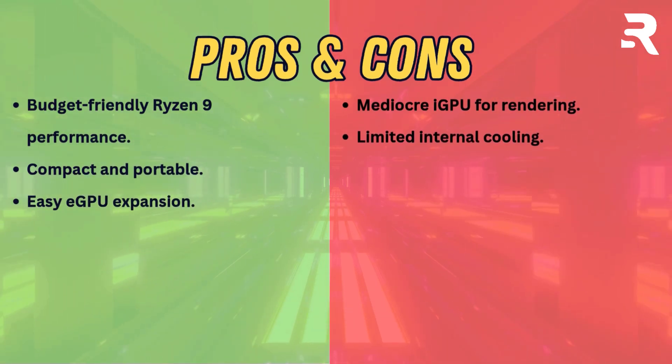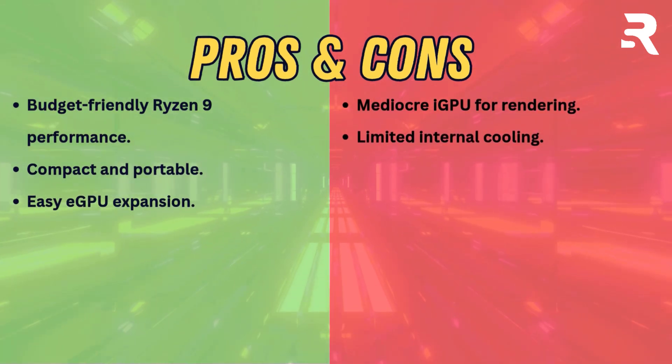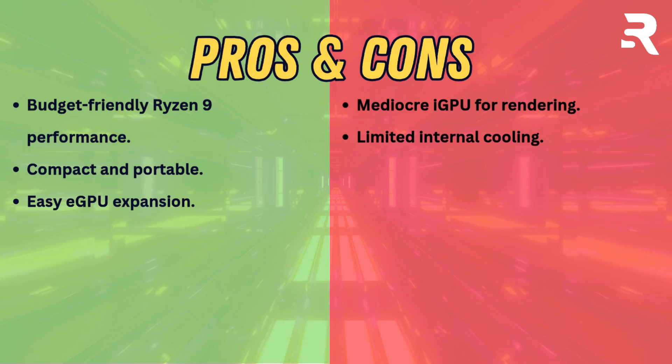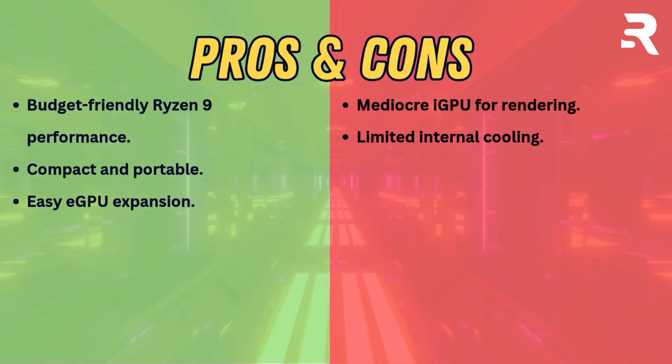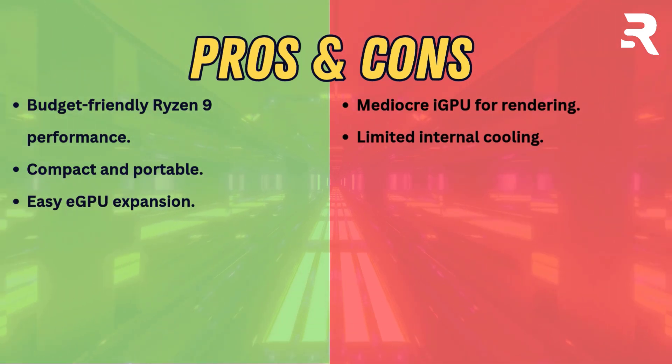Pros: budget-friendly Ryzen 9 performance, compact and portable, easy eGPU expansion. Cons: mediocre iGPU for rendering, limited internal cooling.